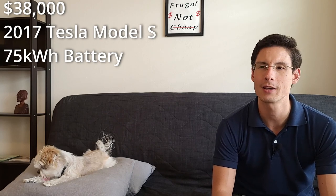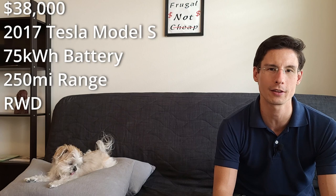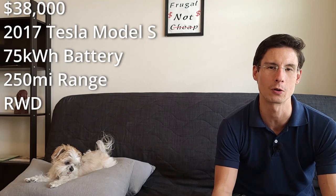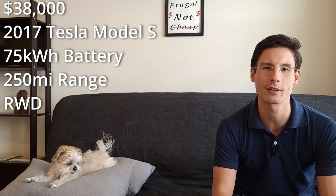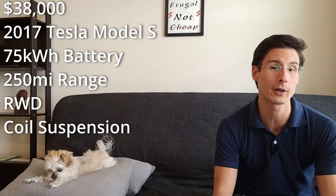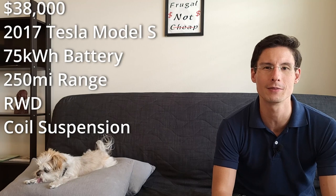It has a 75 kilowatt-hour battery — the bigger ones had 100 kilowatt-hours — giving it a 250-mile range. It's rear-wheel drive, not the dual-motor 'D' configuration with motors front and rear. A couple of things that make my car a bit cheaper than other used Model S's: it did not come with air suspension; mine has the standard coil suspension, which is quite good and comfortable, and it's cheaper to repair if something goes wrong.